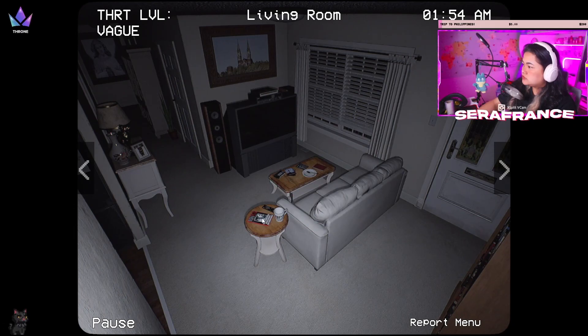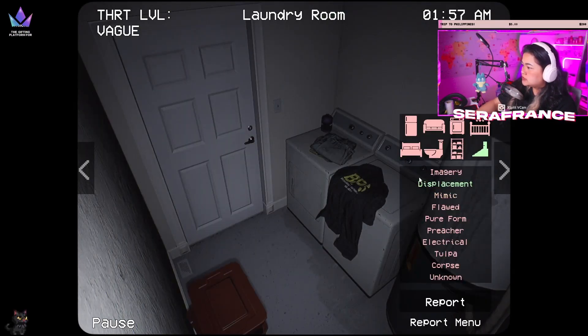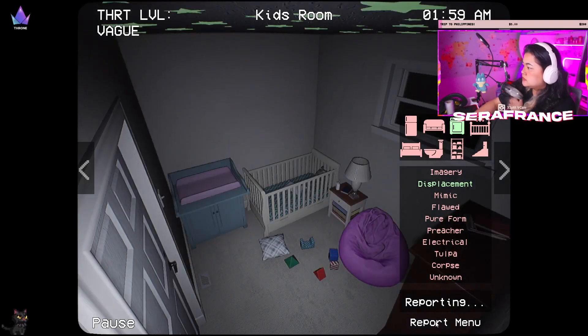One, two, three, four — one, two, three. Everything looks in order. Oh, displacement — this is not covered usually. This is the laundry room. Displacement here as well. In the kids room.